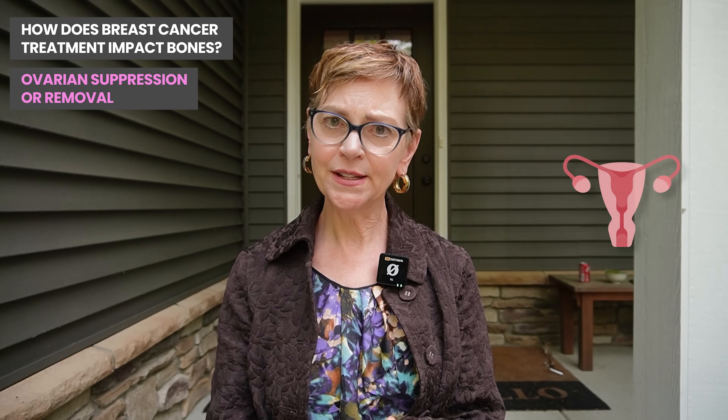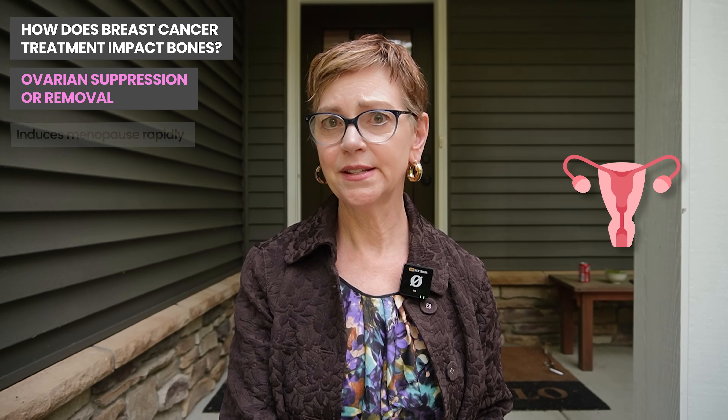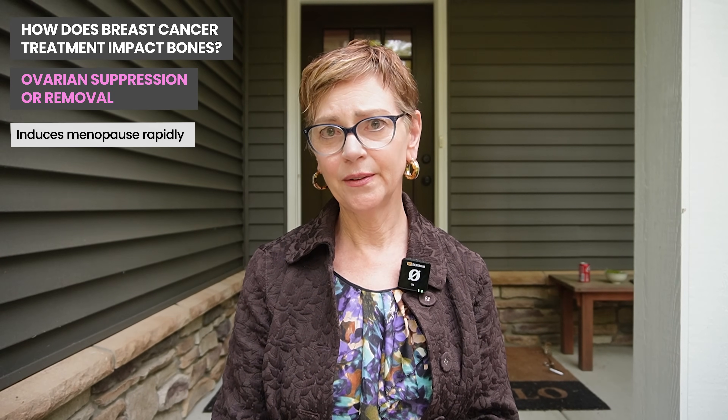The other treatment that can lower your bone mineral density in breast cancer is ovarian suppression or removal of the ovaries. If you are still menstruating after chemotherapy and your tumor is estrogen receptor positive, it's very likely you will be offered ovarian suppression — where you're given injections to make your ovaries think they should go to sleep — or you may have your ovaries removed. Just like with aromatase inhibitors and just like going through menopause, bone mineral density goes down when estrogen goes down. If you got ovarian suppression or removal and an aromatase inhibitor, in the first couple of years you're going to see a drop in bone mineral density for both of those reasons — lowering estrogen from the ovaries and lowering estrogen from the aromatase inhibitor.